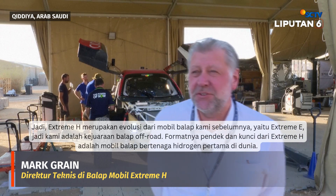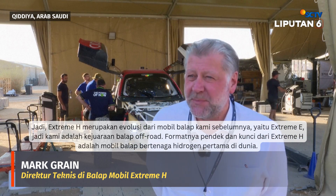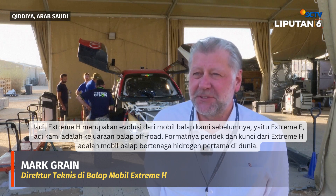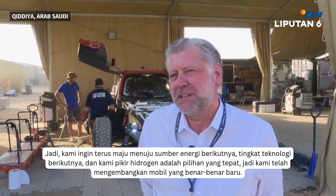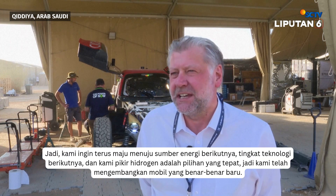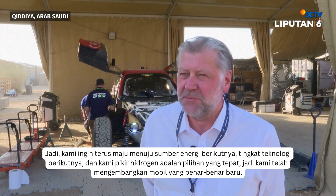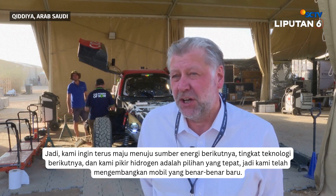Xtreme H is an evolution of our previous race car, Xtreme E — we're an off-road racing championship, short format. The key thing about Xtreme H is it's the world's first hydrogen-powered race car. We want to push on for the next energy source, the next level of technology, and we thought hydrogen was the right way to go. So we've developed an all-new car.